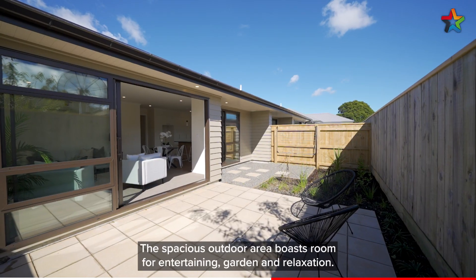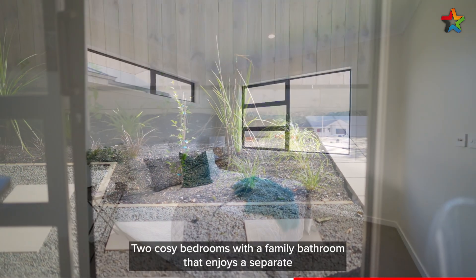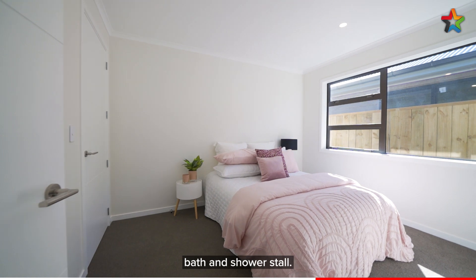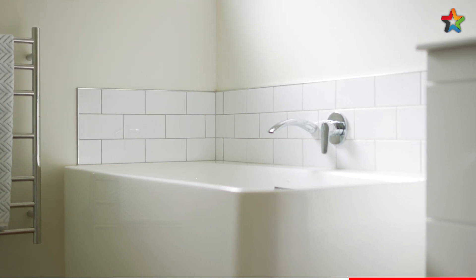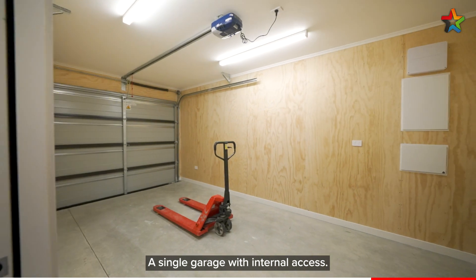The spacious outdoor area boasts room for entertaining, garden, and relaxation. Two cosy bedrooms with a family bathroom that enjoys a separate bath and shower stall. A single garage with internal access.